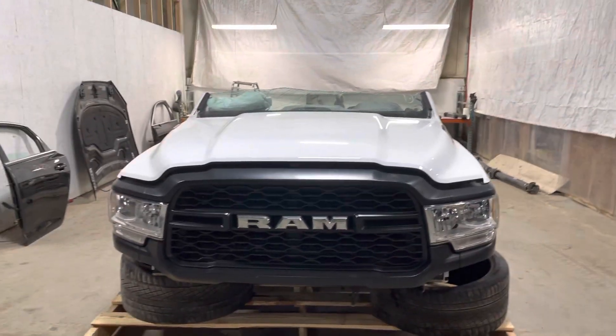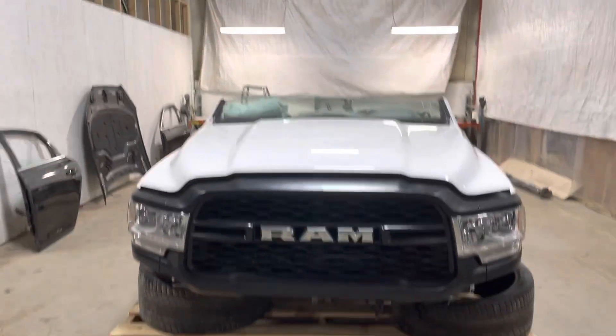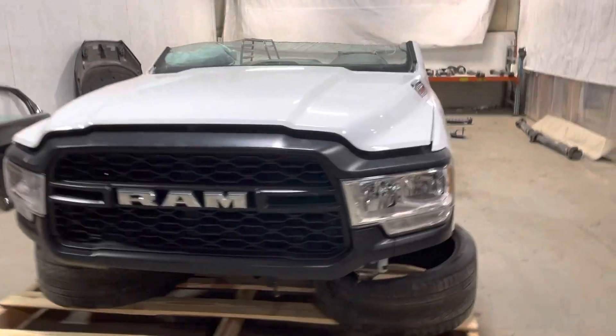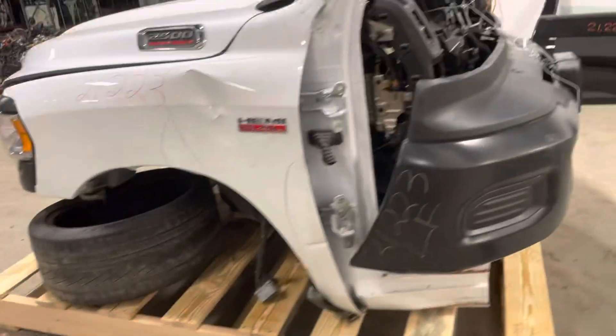Stock number 21223, a 2019-2020 Ram 2500 front-end assembly. Had the 6.4 Hemi, not a diesel. Kind of a base model truck.